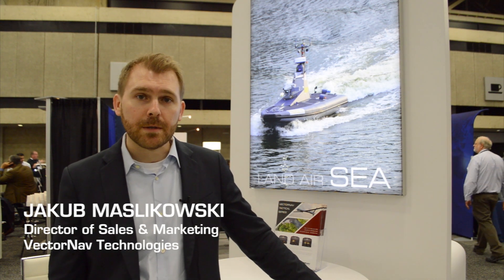Hi, my name is Jacob Mazlikowski. I'm with VectorNav Technologies. We're here at AUVSI 2017. We're a manufacturer of inertial navigation systems, inertial measurement units, and GPS compass systems. We're here highlighting our tactical series and industrial series product ranges of IMU, AHRS, GPS INS, and GPS Compass solutions, and talking about the integration of those products into land, air, and sea applications.